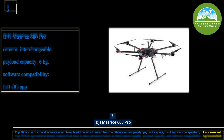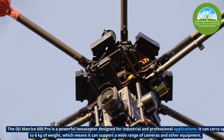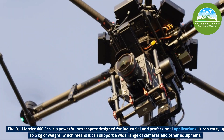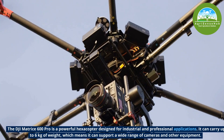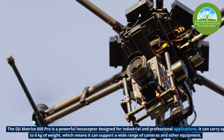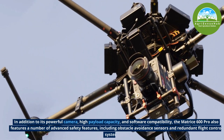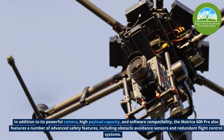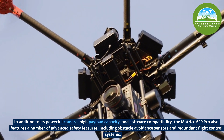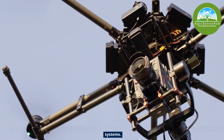Number 3, the DJI Matrice 600 Pro is a powerful hexacopter designed for industrial and professional applications. It can carry up to 6kg of weight, which means it can support a wide range of cameras and other equipment. In addition to its powerful camera, high payload capacity and software compatibility, the Matrice 600 Pro also features a number of advanced safety features, including obstacle avoidance sensors and redundant flight control systems.